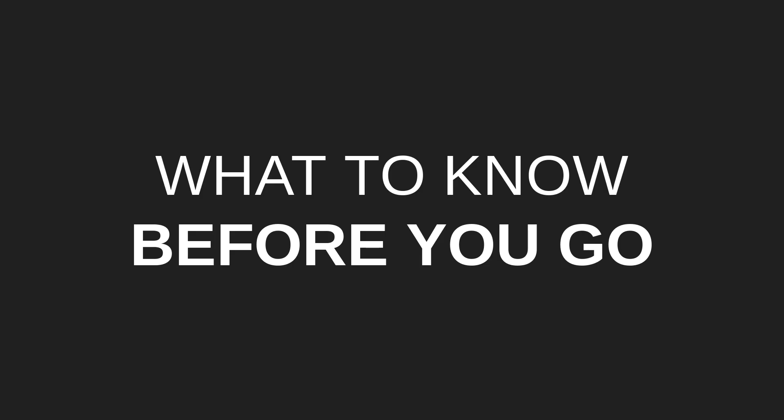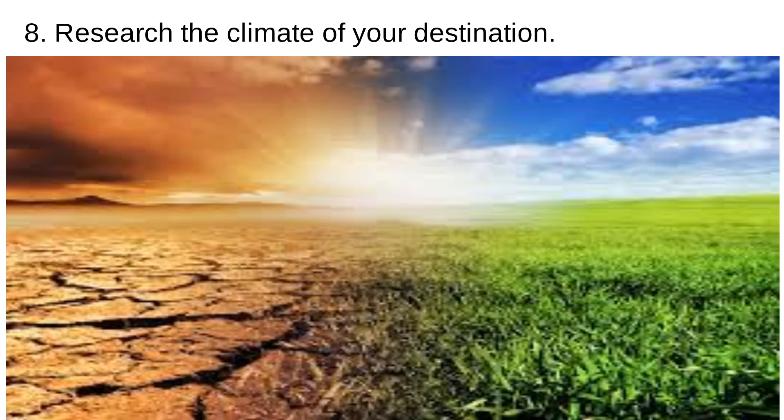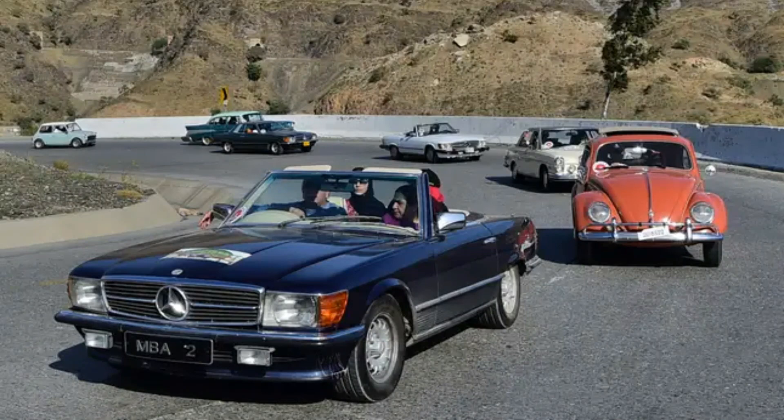Now let's talk about things you want to do before you go. Tip number seven: download the offline maps of your destination before you even leave home, so that your travel is easier. Tip number eight: research the climate of your destination before you leave. Also, will you need an international driver's license? Some of you may want to rent a car or drive.